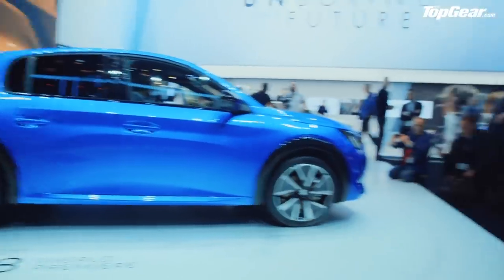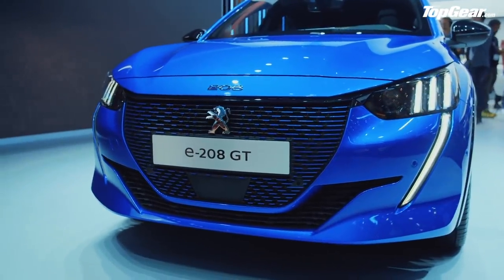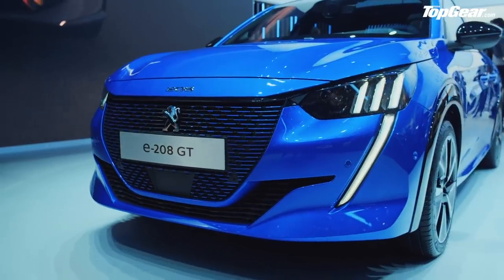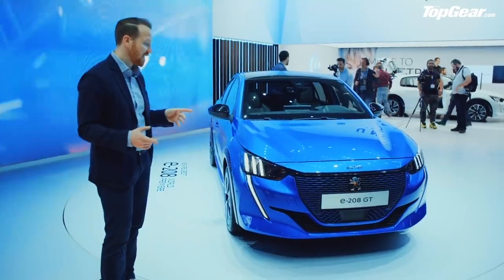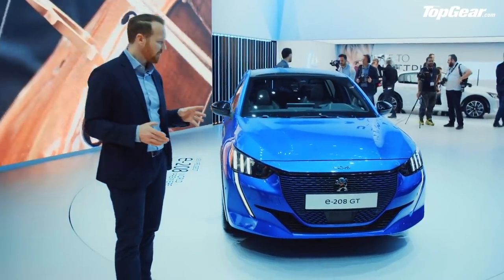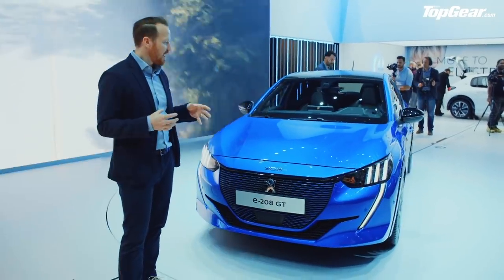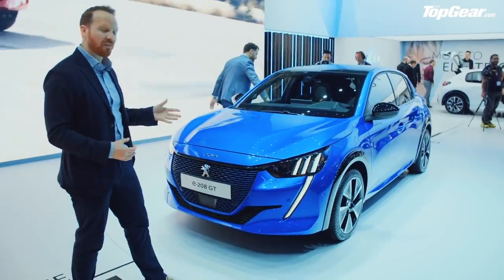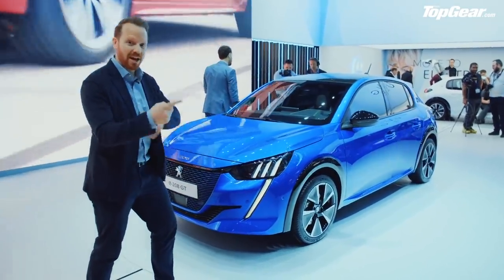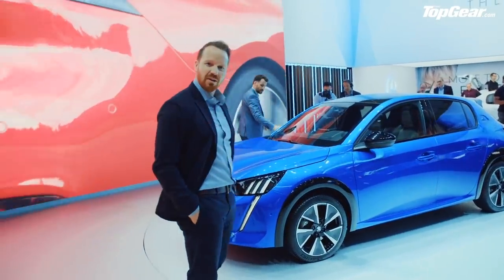The electric version is very interesting indeed. 134 horsepower, 0-60 in about eight and a half seconds. But most importantly, this thing will do over 200 miles on a single charge. Compare that to the Honda e-prototype, which does about 120-125 miles on a charge, and it starts to get quite interesting. We haven't got prices yet, but that's where the battleground is. I want a Honda a little bit more than this, but if it does just over half the range and this costs less, well, maybe it tips in the Peugeot's favour. Great looking thing.